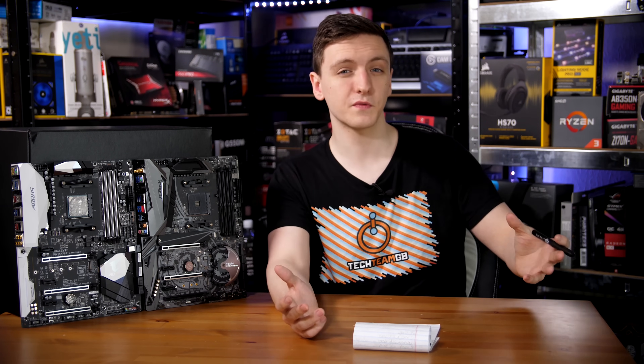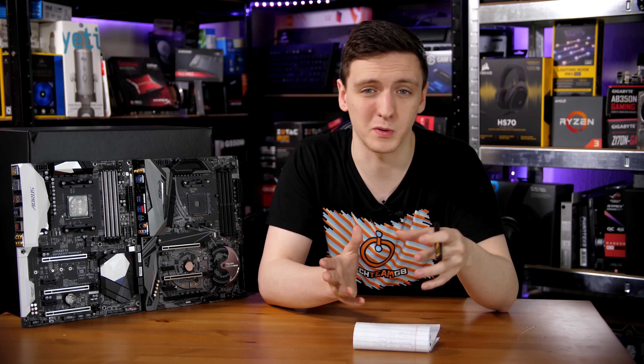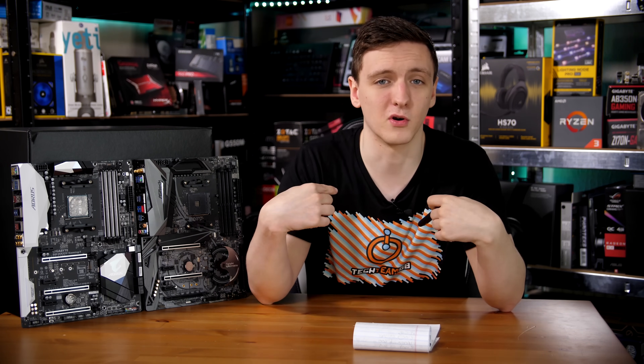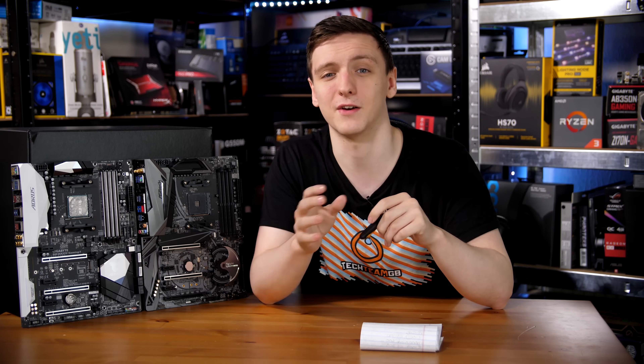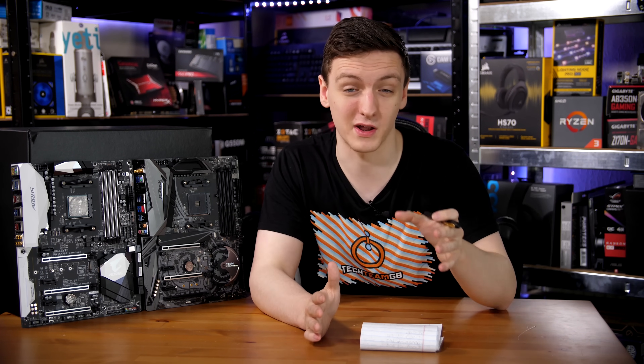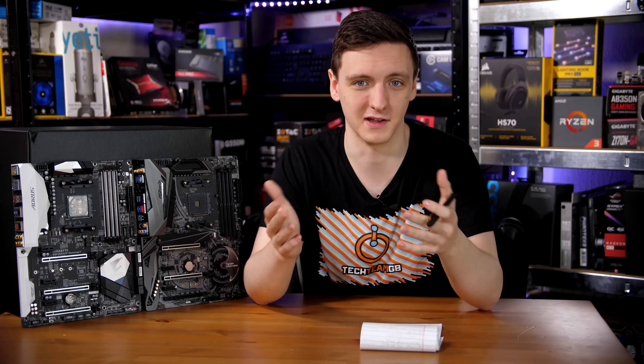If you found this video useful, feel free to support the channel via the links in the description — there's a Patreon link if you want to support directly, or you can check out the merch for a nice t-shirt. There are also Amazon and Overclockers UK affiliate links which really help out and genuinely help me pay for rent, so thank you to everyone who uses them.